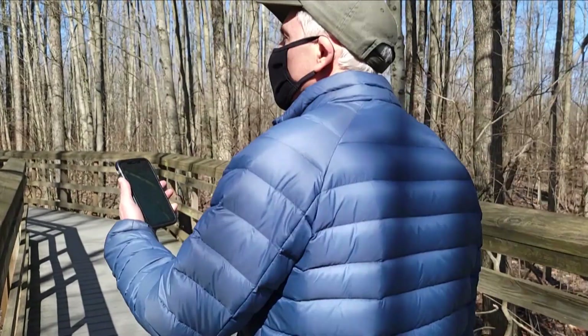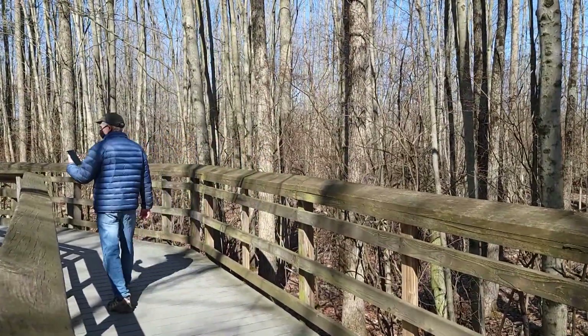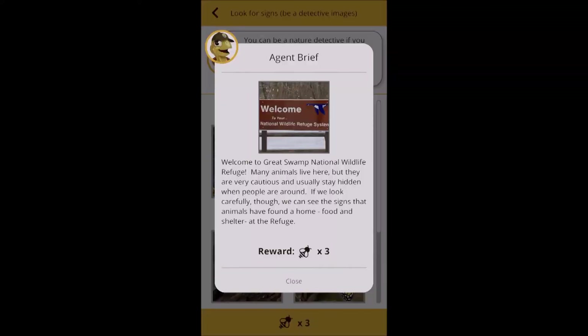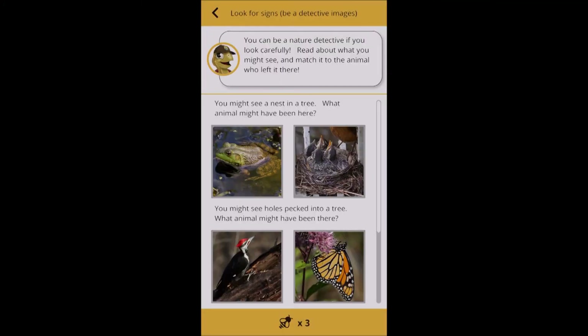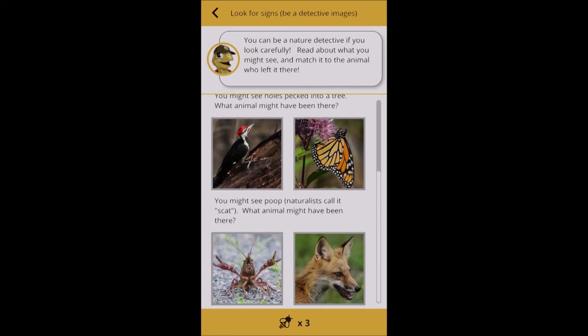As you walk along the refuge trail, look for the first challenge located on the app's map, and then click on it when you get near to it. Now you're ready to take part in the first challenge and learn more about the refuge. Good luck, and have fun!